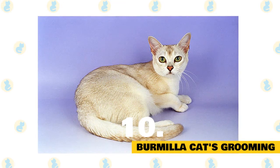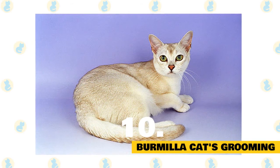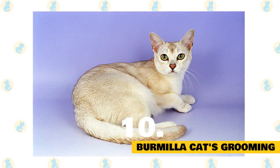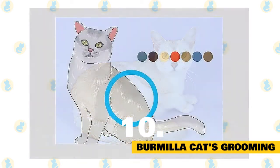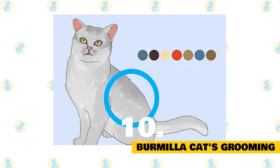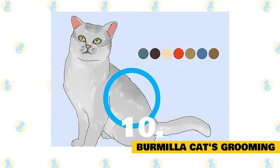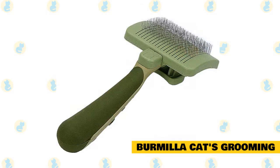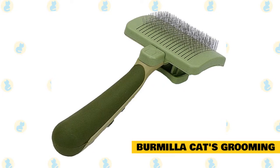Burmilla cat's grooming: Although cats groom themselves, regular grooming is advised to keep the coat in good shape. It stimulates circulation, massages the skin, and removes debris and loose hair. Grooming also strengthens the bond between the owner and the cat. The cat sheds lightly, making it suitable for owners who do not want to deal with cat hair. The grooming requirements are simple — no special efforts needed. Occasional brushing is recommended to keep the coat free from mats, and spending time grooming will bring you closer to your pet.